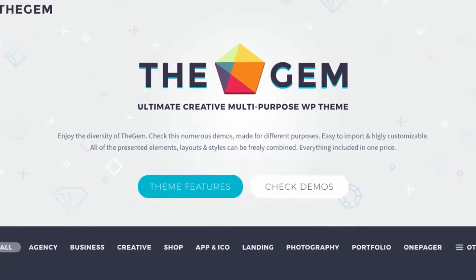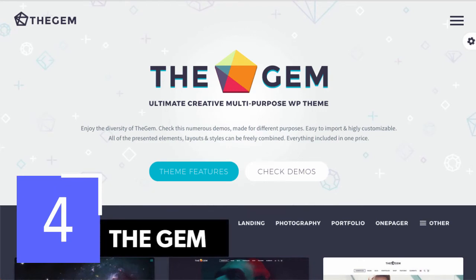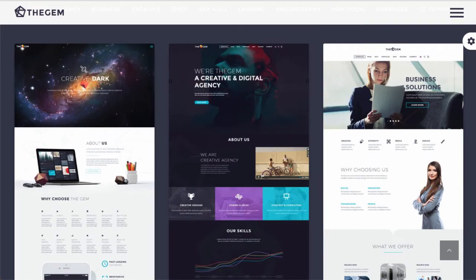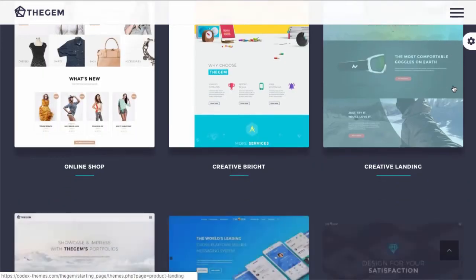Now we have another really robust option called TheGem. It was originally designed as the ultimate toolbox of design elements, styles, and features, letting you build a really impressive high-performing website quickly without any coding knowledge — exactly what you want in any WordPress theme. In their own marketing materials they call it the Swiss army knife of WordPress themes, and I can certainly see why. It's really packed with features and lends itself to a high level of customization. It comes out of the box with 70-plus creative concepts for just about any type of business.